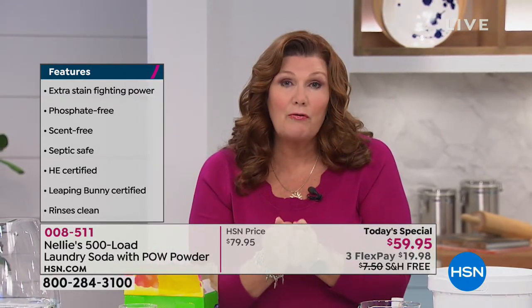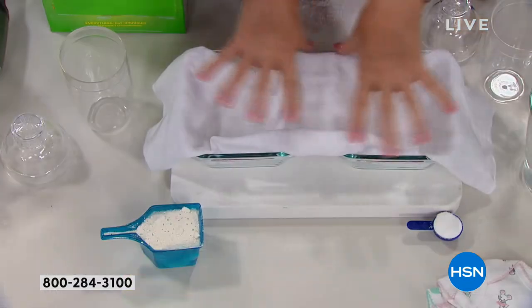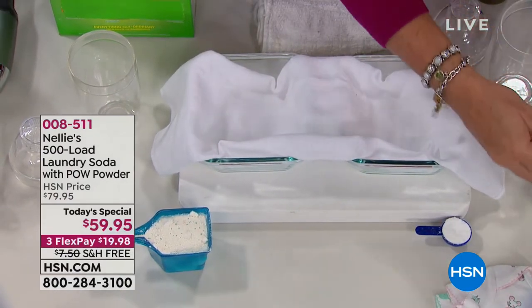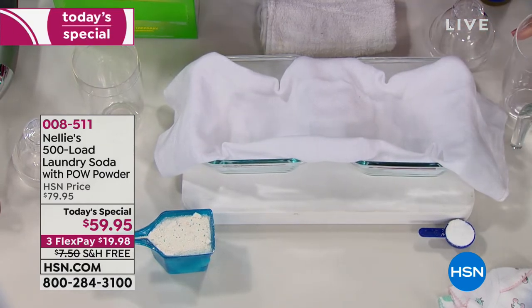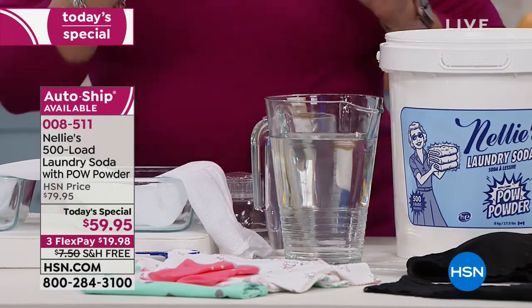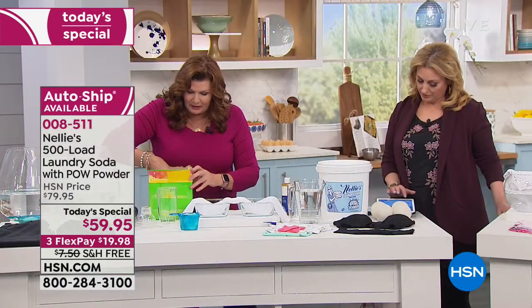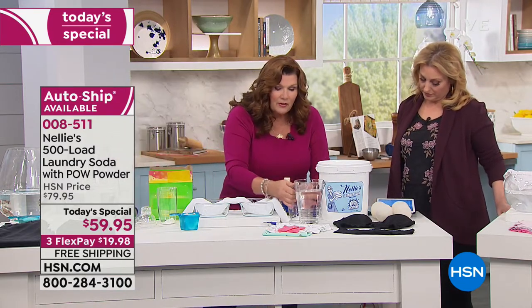I have a baby diaper here and a couple of dishes — we're going to do a little science experiment. I have a pitcher of water, and I'm going to take one regular scoop of Nellie's and put it into this shaker, and one regular scoop of a leading detergent and put it into that one.